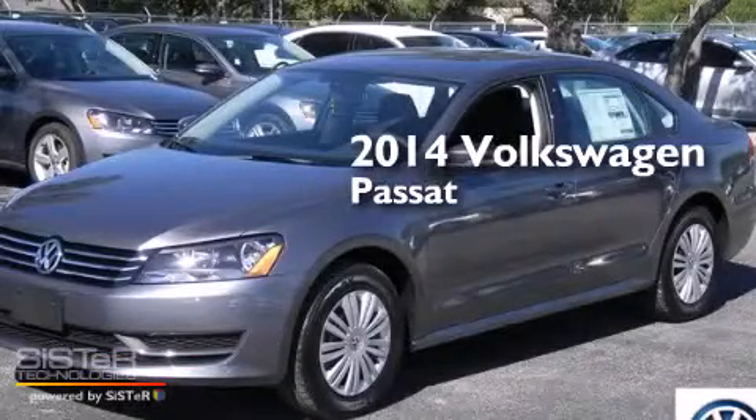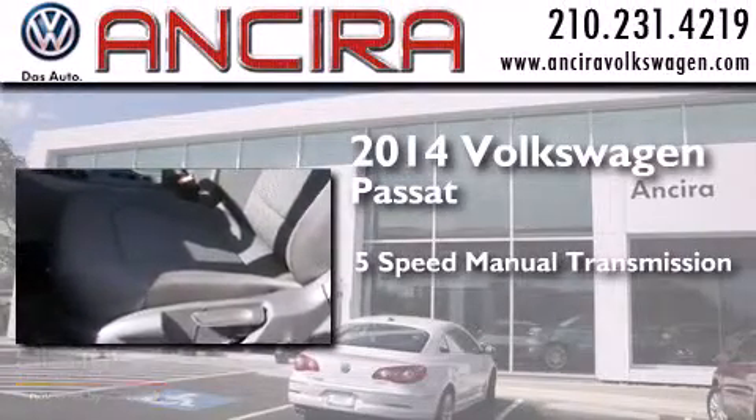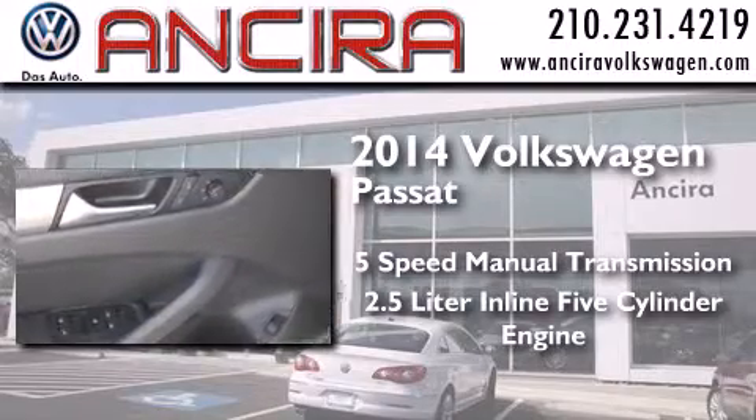This is a brand new 2014 Volkswagen Passat. This car has a 5-speed manual transmission and a 2.5-liter inline 5-cylinder engine.